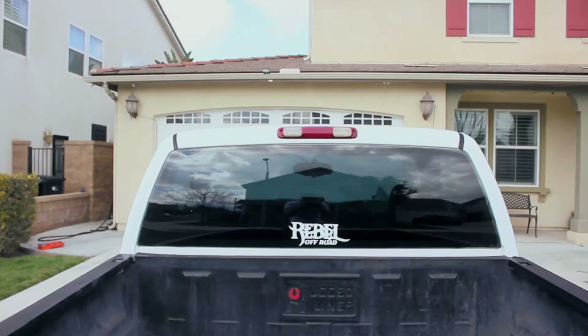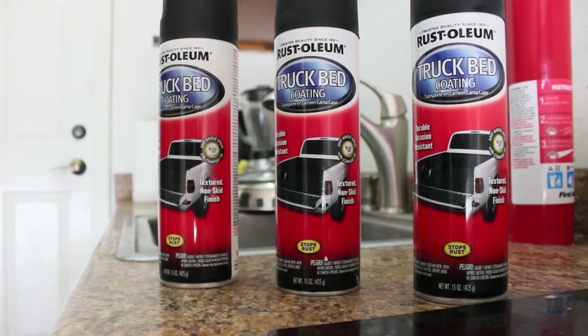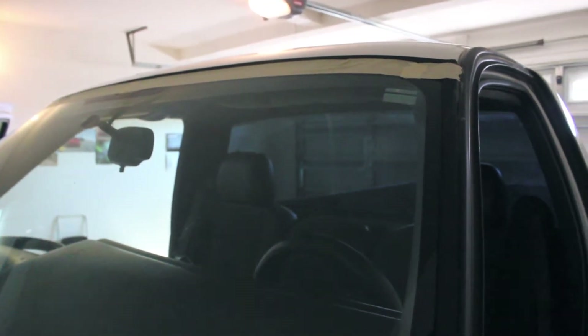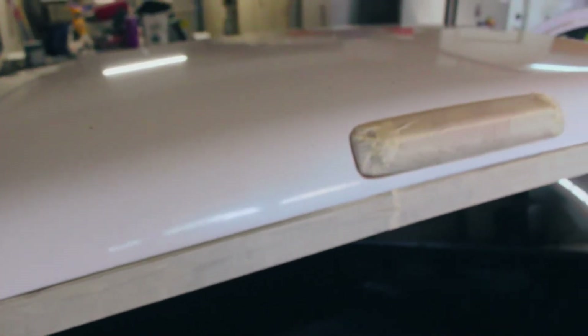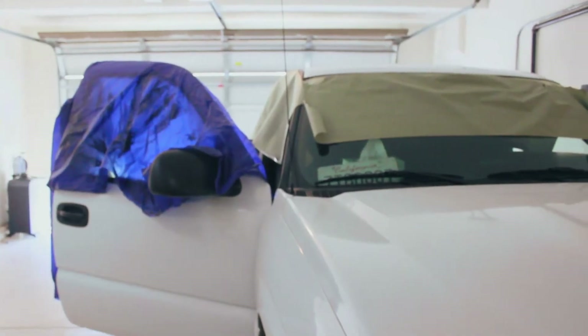I soon realized I had leftover paint and decided to try something new by hitting the roof with some bed liner too. After masking everything off, it was time to start spraying.